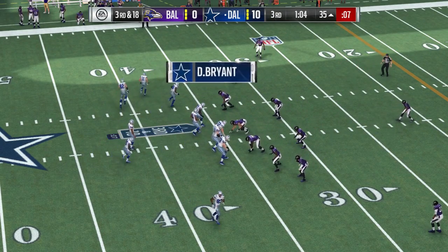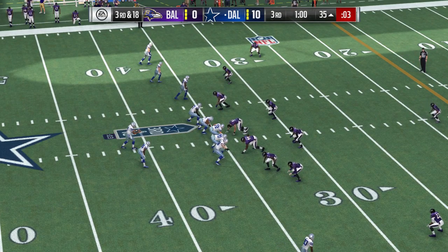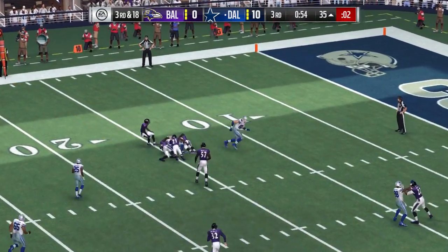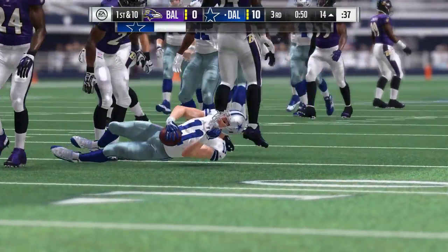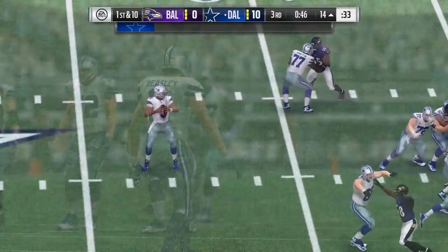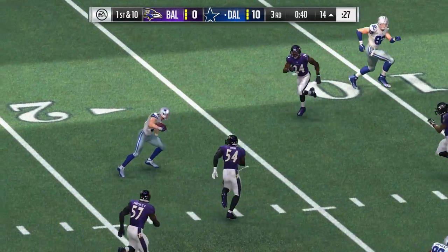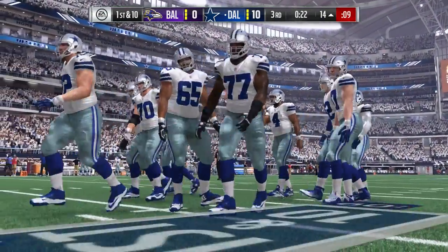Seventh play of this drive coming up, a long way to go on third down. Now Prescott — Beasley over the middle, brought down after a gain of 21 yards as they convert on third. He makes the grab and the chains move forward. Nice job by the offensive line giving them time to complete that first-down pass.